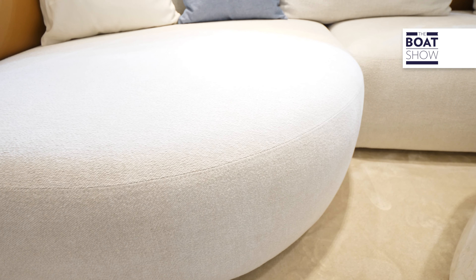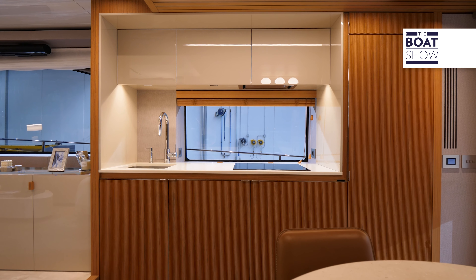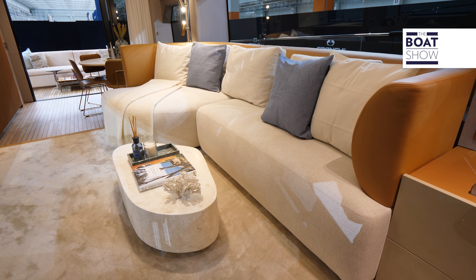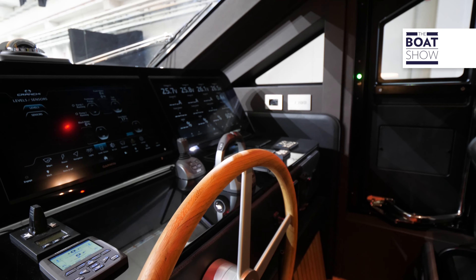The swim ladder is revealed by lowering the platform. The other stepladder is inserted into the swim platform. Two symmetrical staircases give access to the cockpit, which can be configured in two ways. In this case we have a lounge with a coffee table, but it's also possible to have a dining area with teak and steel table for six people. The mooring areas are very elegant and the third command station is under a hatch.